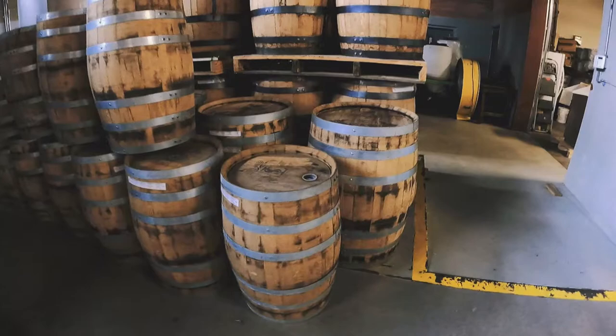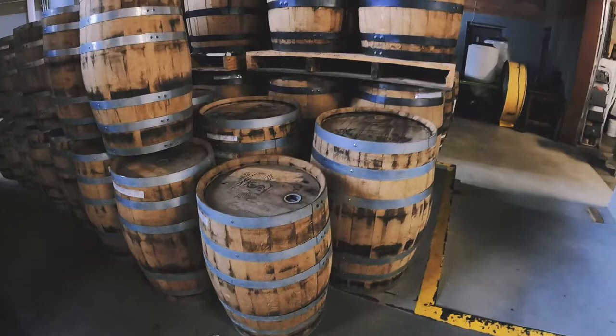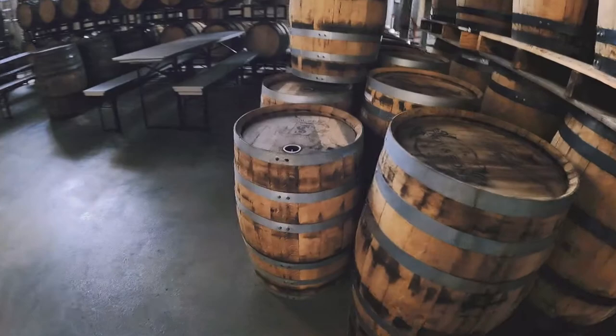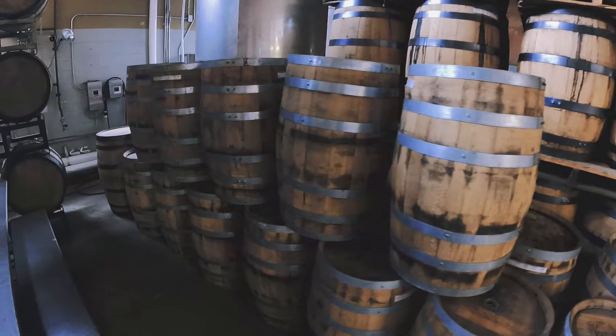As a comparison to a 53-gallon barrel here on the right, you can see they're a bit smaller. All of them have about the same markings — you can see a Troy and Sons whiskey logo on top of them — and they all have about the same coloration.